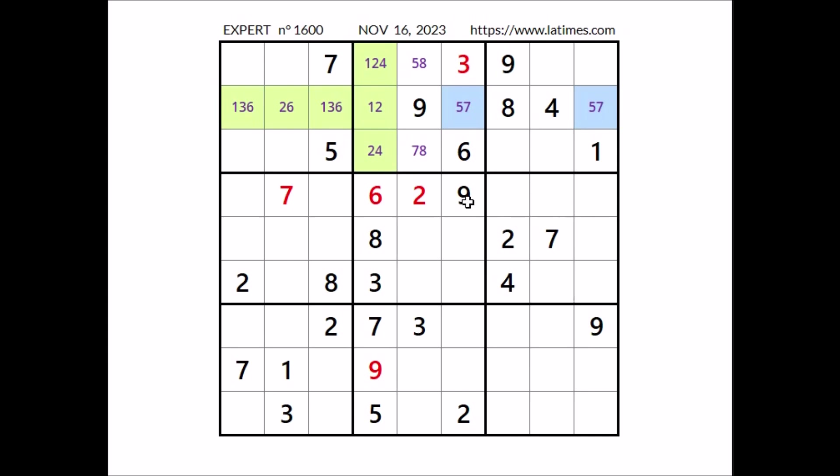Number 9 in this sector — we have 9 in this row, so we can discard these 2 places. Now it cannot be in any of these 2 places — we have 9 in this column. In this sector, number 9 in this place.